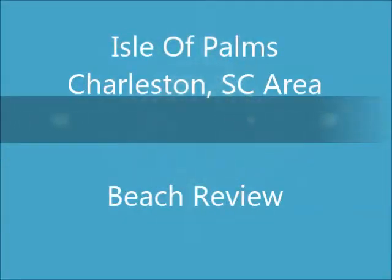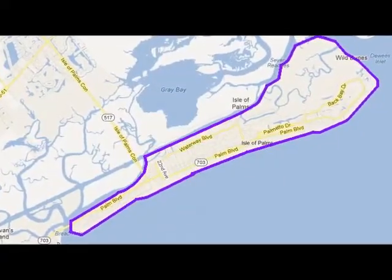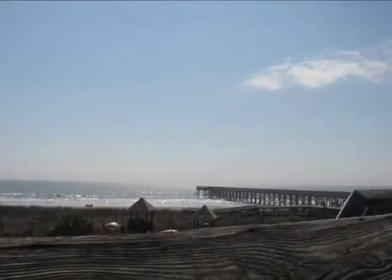Isle of Palms, located just outside of Charleston, South Carolina, is an enjoyable beach. It's a very family-friendly beach — not a real boisterous type of place. It's one where you really enjoy spending the day.